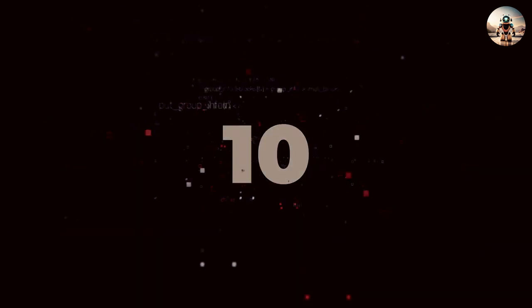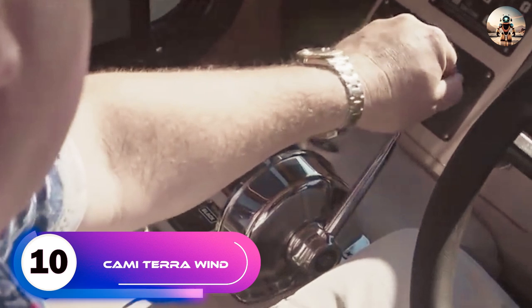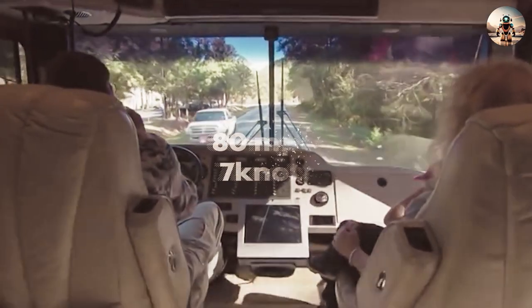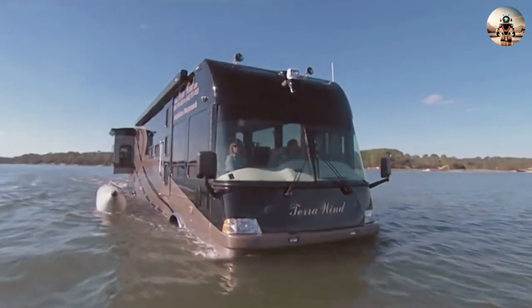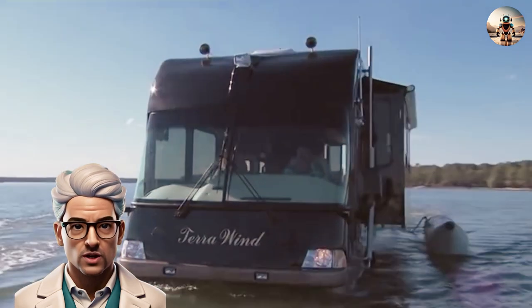Number 10: The Kami Terra Wind. I bet you have always wanted to ride over the water. The Terra Wind is a first-class motor coach that is as comfortable on the lake as it is on land, with a highway speed of up to 80 miles per hour and up to 7 knots on the water. This motor coach is the epitome of luxury in the realm of amphibious vehicles, seamlessly transitioning between land and water.